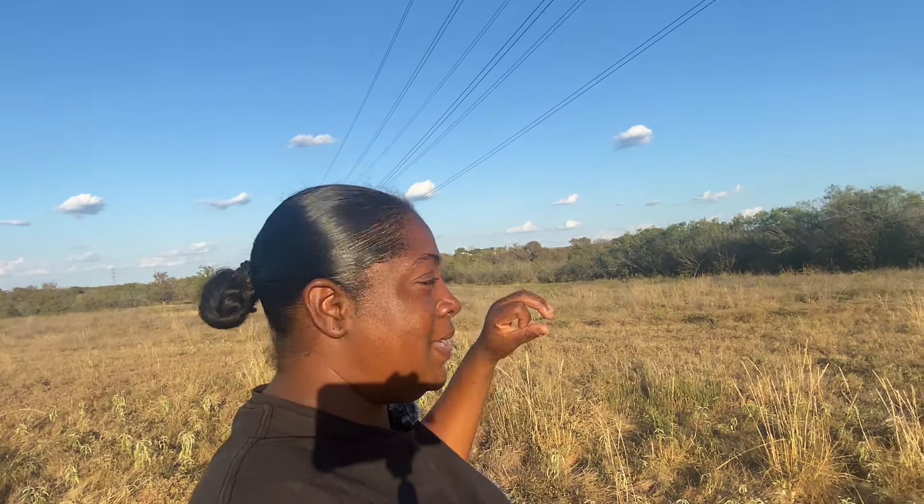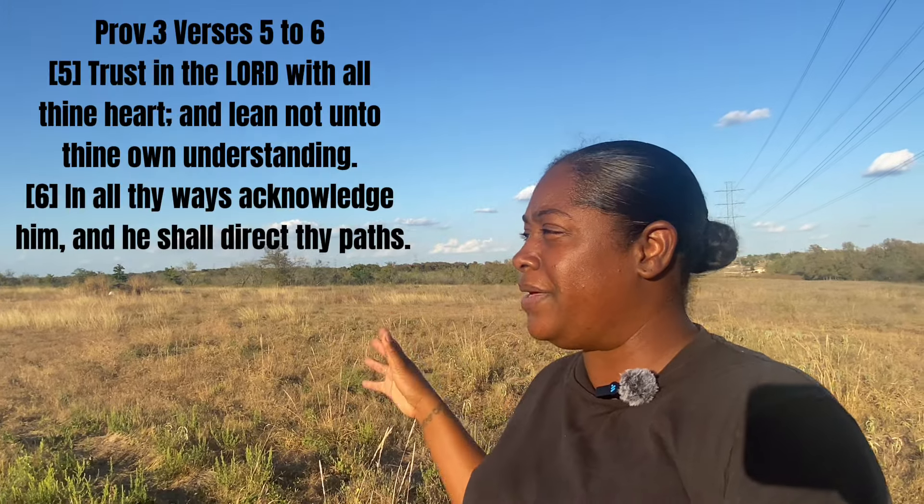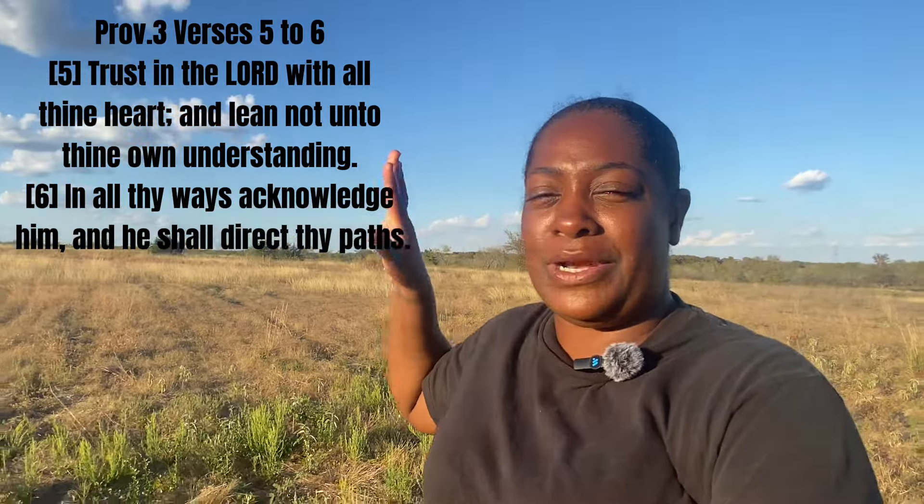We're going to get our micro farm together, get our animals settled, and get our horses into proper shelter. I have this dream and the dream is going to happen soon. I want to thank y'all for taking the time to watch this video, and I'll see y'all in the next one.